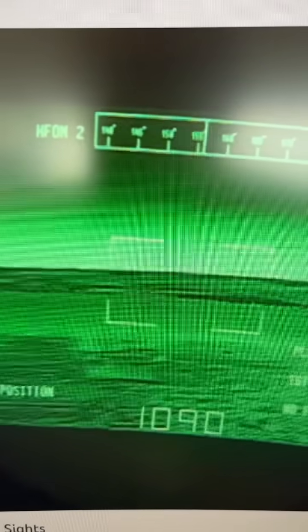The first capability is advanced thermal sights. These cameras can detect an adversary from very far away and even see through smoke and fog.